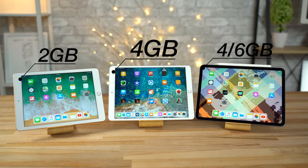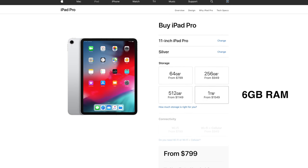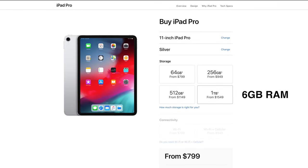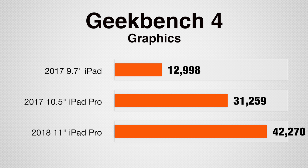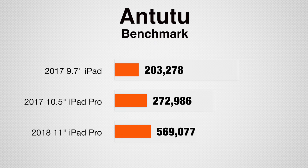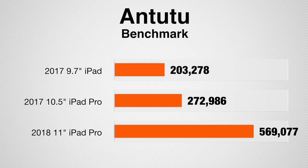Now let's talk about performance. The 9.7-inch iPad only gets 2GB of RAM compared to 4GB of RAM on the iPad Pros, which really helps with multitasking. And if you get the 1TB 2018 iPad Pro model, you get an even greater 6GB of RAM. Comparing processor performance with Geekbench 4, the new iPad Pro gets triple the multi-core score of the iPad, and almost double the score of the 10.5-inch iPad Pro. Looking at graphics performance, the new iPad Pro is over 3 times as powerful, with the 10.5-inch iPad Pro around 10,000 points behind. Testing with the Antutu benchmark, the 9.7-inch iPad wasn't too far off from the 10.5-inch Pro, but the 11-inch iPad Pro completely swept the floor with both of them.